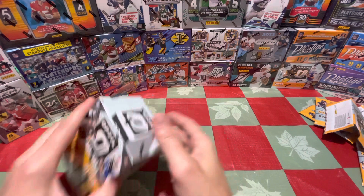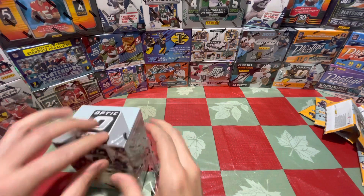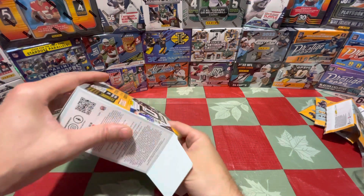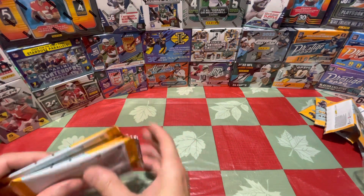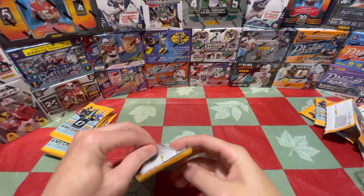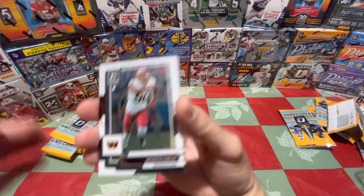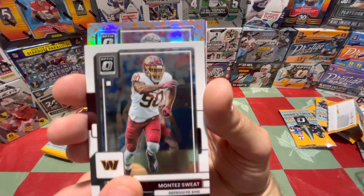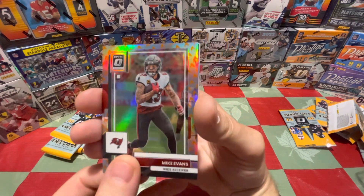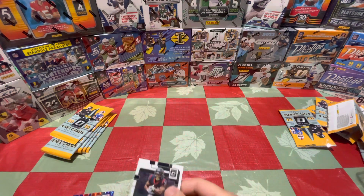First blaster — nothing good, unfortunately. Let's get into the next one, hopefully with a little better luck. Everybody on YouTube is saying these products are loaded, but some videos the guys just get base packs the entire time, so I don't know how a product can be loaded when you're still getting base packs. All right, pack one of the second blaster — looks like we got some kind of insert on the outside with Mike Evans. Martin Emerson is our shock and Damian Pierce is our regular rookie.